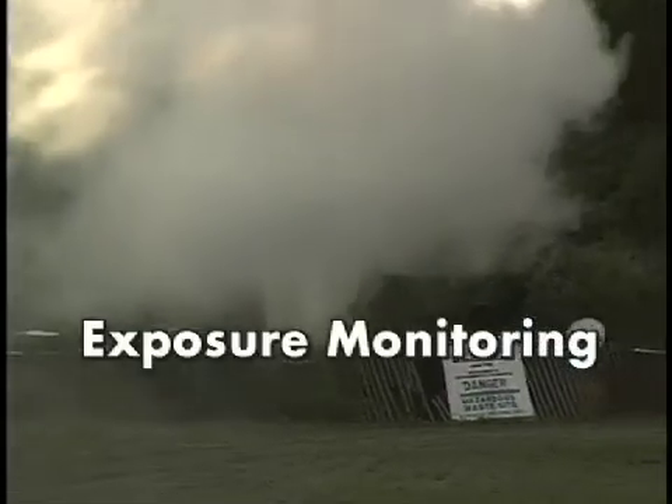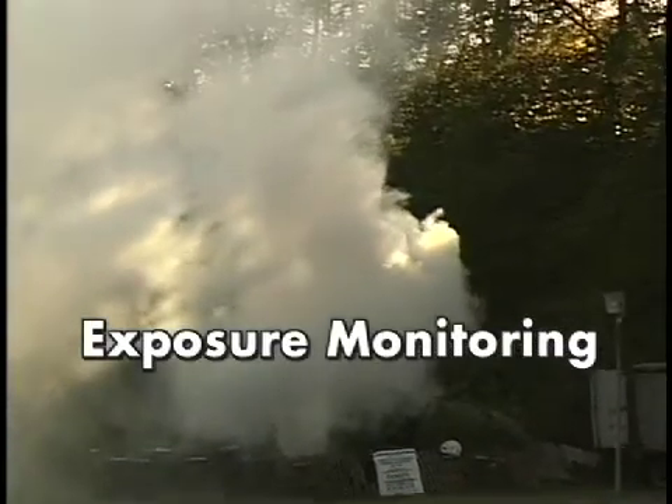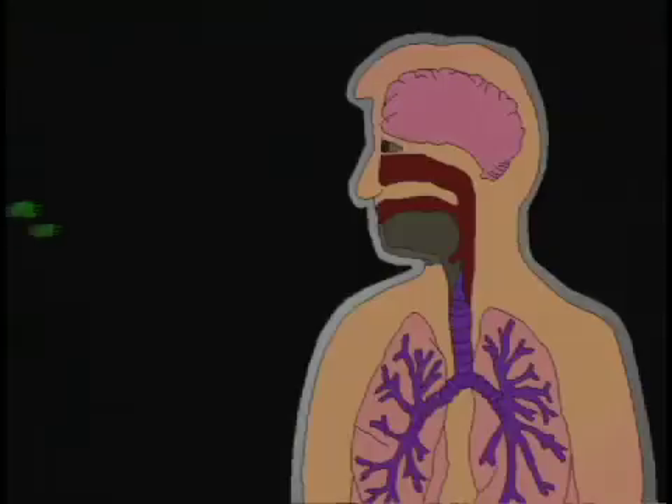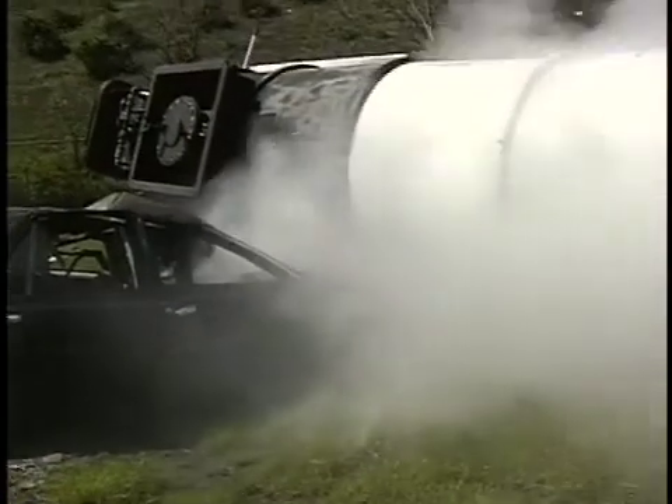Exposure monitoring is concerned with the detection of any airborne contaminant that might be present where you work, whether it's a hazardous gas, vapor, or dust. Contaminants you inhale are among the most dangerous because many chemicals pass easily from the lungs into the bloodstream. Exposure monitoring helps protect you by detecting these airborne hazards.